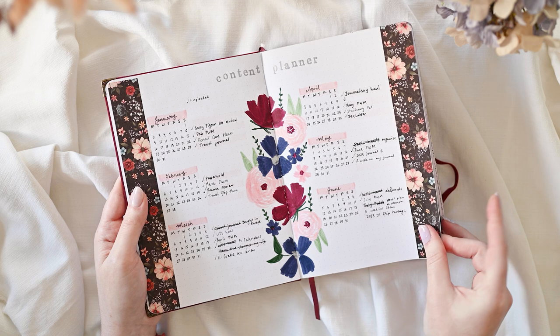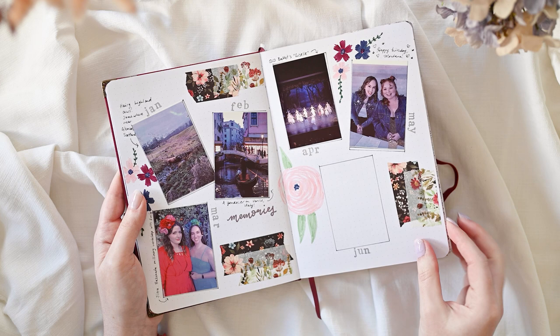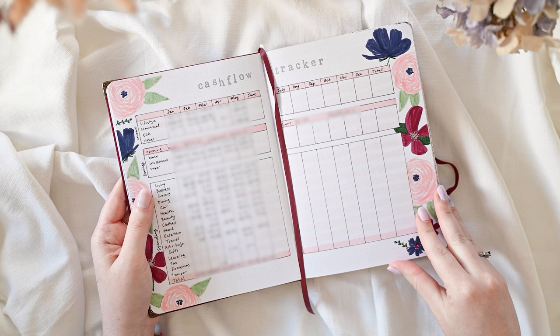I'll pop links in the description below to each of the individual setup videos featured in this video as well as the live streams where we did some of the weeklies. I am still going to be using the first part of this book for the rest of the year because I've left space for June, my memories spread, the following spread for the rest of the year, and my cash flow tracker. I find it easier to have all of this in one place, so at the end of each month I'll just pull this journal out and update these trackers rather than moving everything into a new journal.